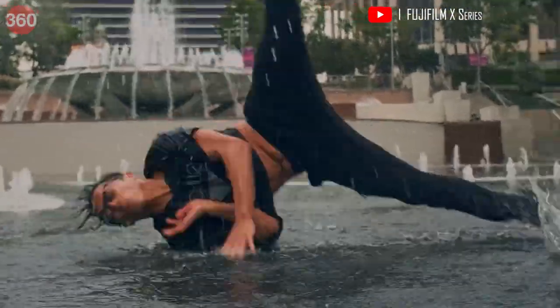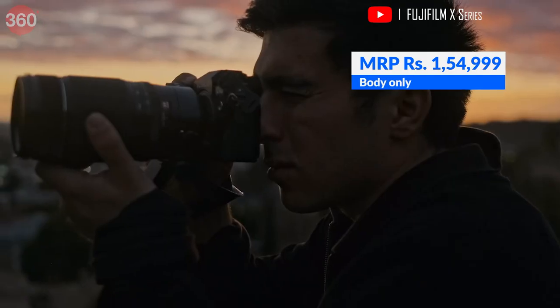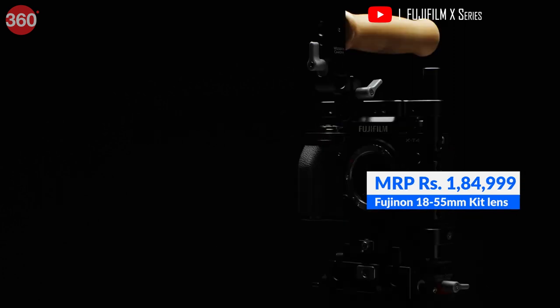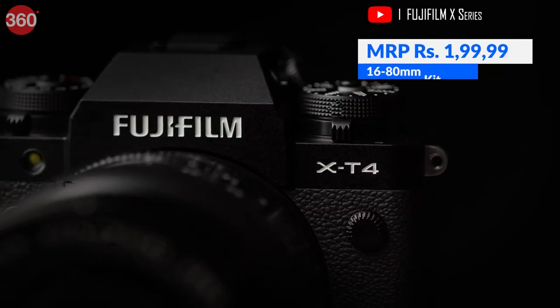The 5-axis IBIS makes it a good choice for sports and vlogs. The Fujifilm X-T4 is priced at Rs 1,54,999 for just the body, Rs 1,84,999 with the 18-55mm lens, or Rs 1,99,990 with the 16-80mm lens.